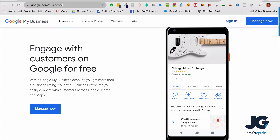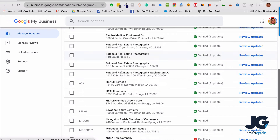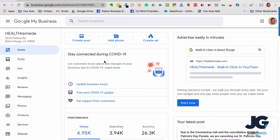You need to go to google.com/business. If you don't have an account you want to click 'Manage Now,' but otherwise you're going to click 'Sign In.' I'm going to go ahead and sign in and scroll down to a client of mine and post something for them. If you're only managing your own business you're going to only see one account.